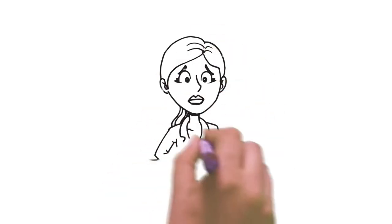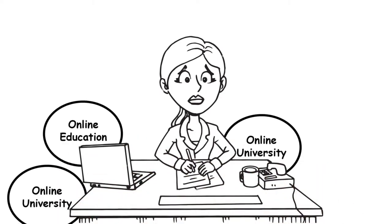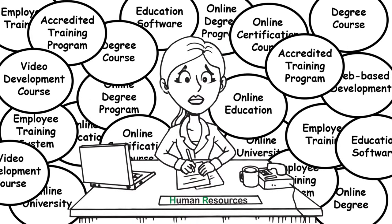When it comes to employee education and skill assessments, there are a lot of options available. And if you're in charge of HR, managing them all can become confusing, exhausting, and can take away from other important tasks daily.